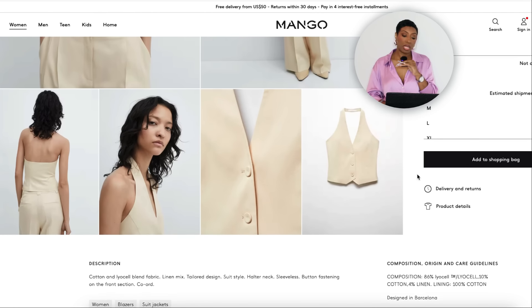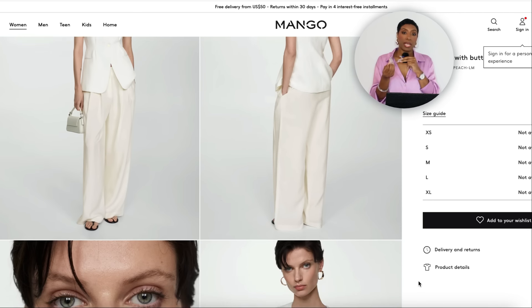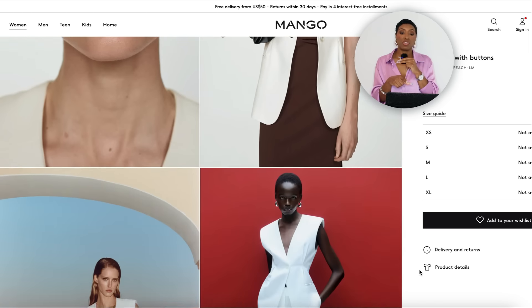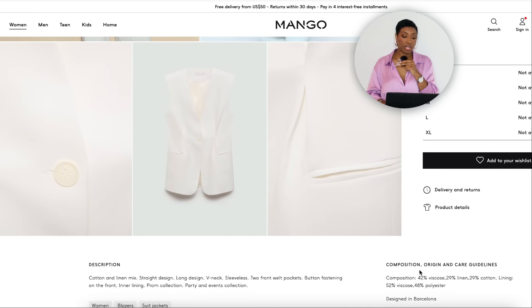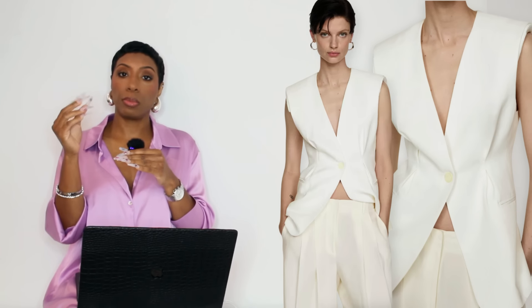For the vest, going to Mango — for $70 they have a Halter Waistcoat in sizes XXS to XXL. It's not pure white, it's more cream, but it still works. Mango also has another vest called the Long Vest with Buttons for $130, sizes extra small to extra large. I really like this one — the single button kind of cinches you in, it's got some shoulder structure with a little padding, looks more tailored. We really really like that one.